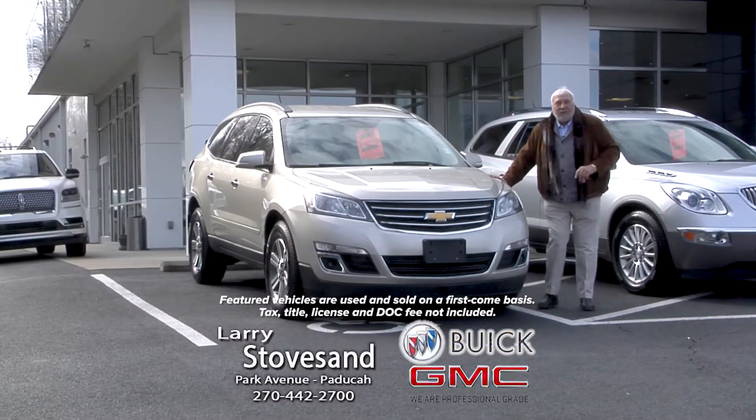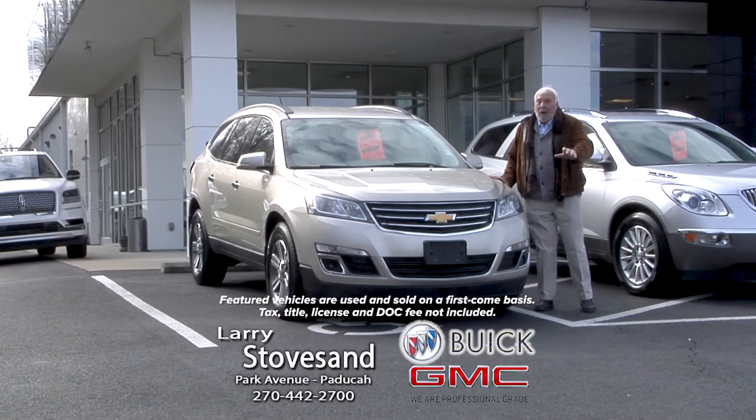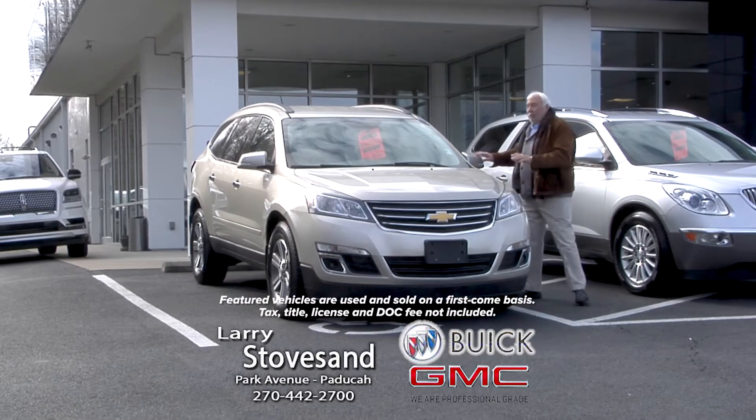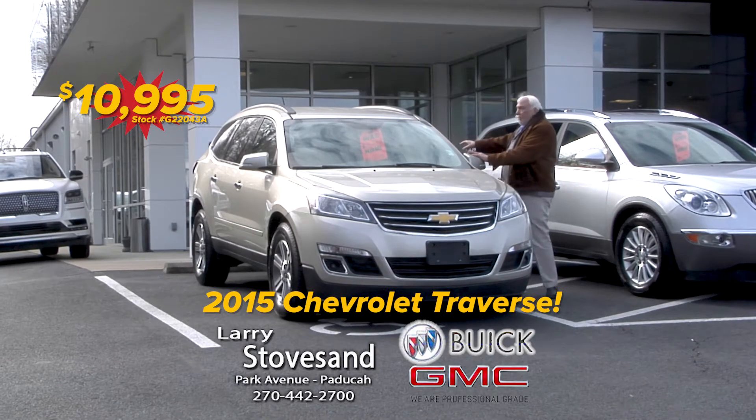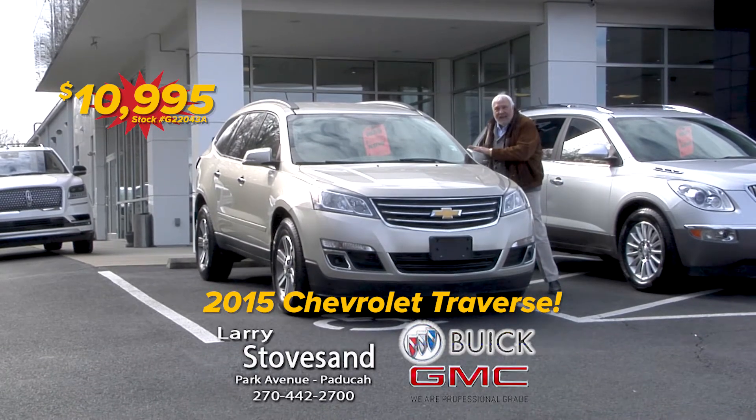Hi folks, Larry Stowest at the Buick GMC dealer on Park Avenue, and I got some great used cars here. I mean some real dandies. This is a Chevrolet Traverse, a '15 model, got the third row seat on this guy. It's $10,995.